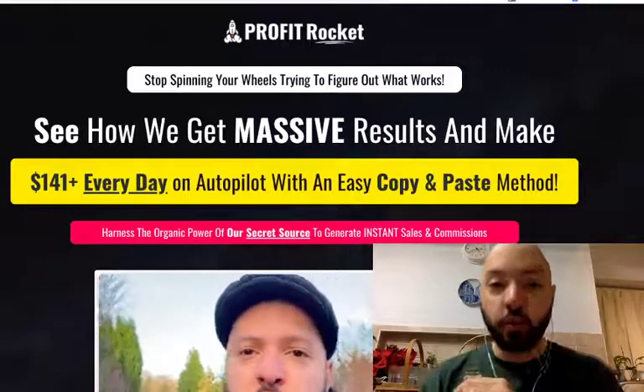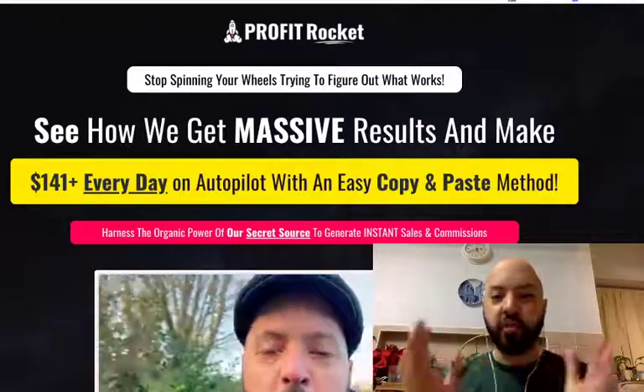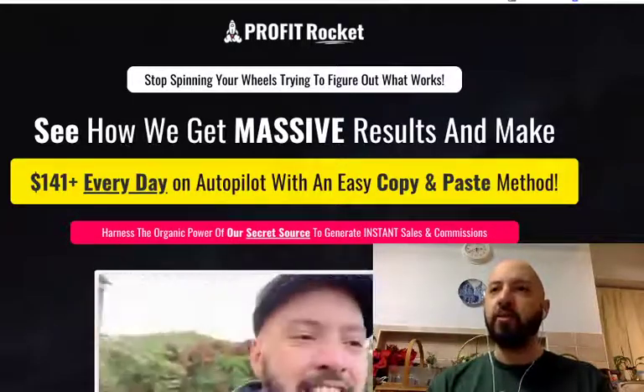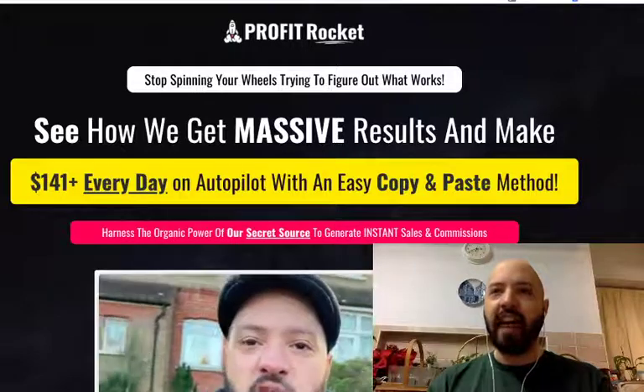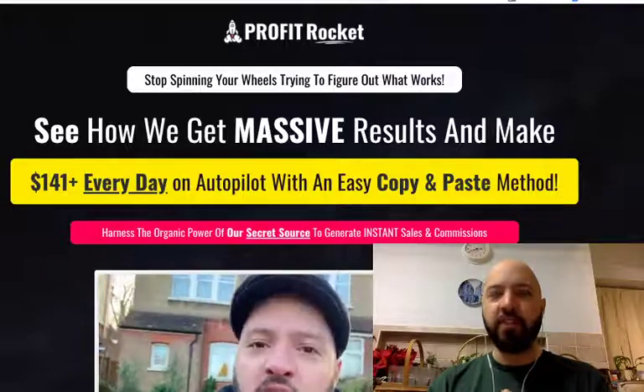So you're going to learn about a guy called Goran. He was a Clickbank marketer and was able to make consecutive $100 days with Profit Rocket. You're going to learn about Yuri who was an Amazon marketer. I think I may have got them switched around — so Goran was an Amazon marketer and Yuri is a Clickbank marketer.